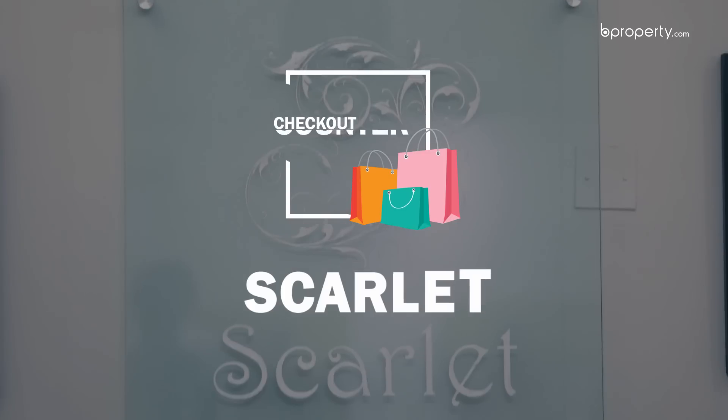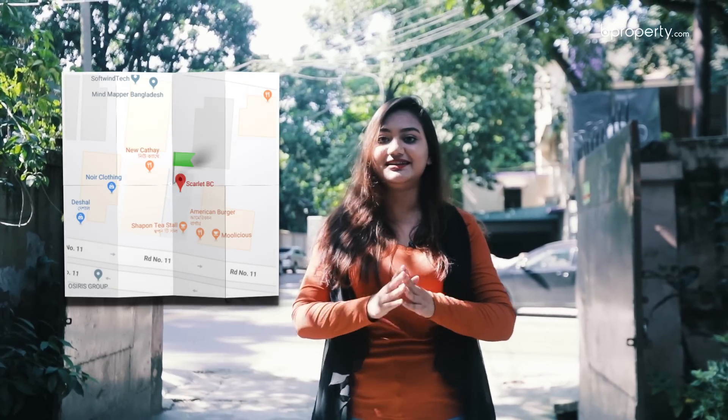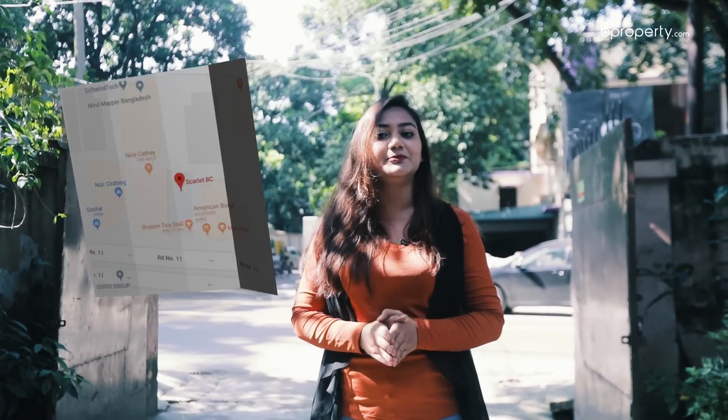Check out counter at Scarlet. Hello viewers! I am looking for the check out counter at Scarlet. This Scarlet looks good and you can see what's here. Let's go!